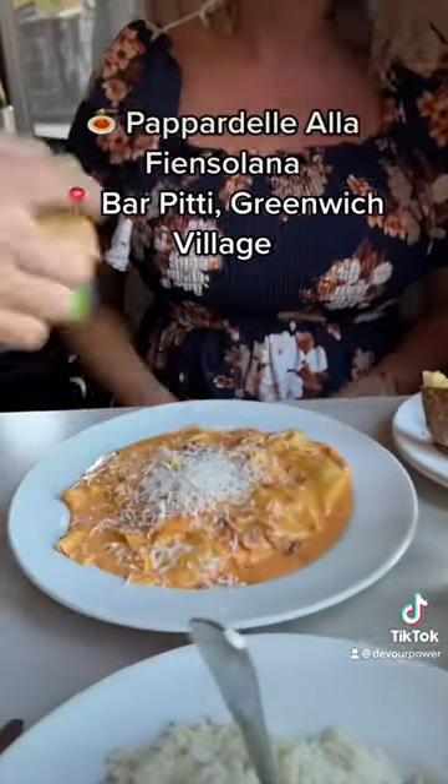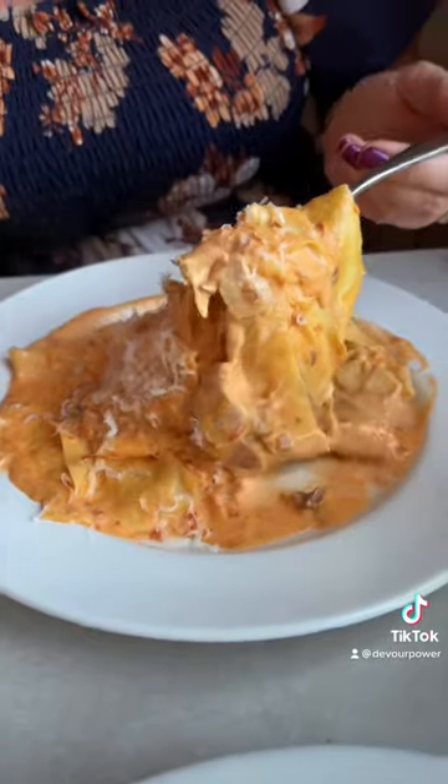The Pappardelle a la Fianzolana from Parpiti in Granite's Village is amazing. Their house-made pasta with smoked bacon, some cream, tomatoes, and parmesan.